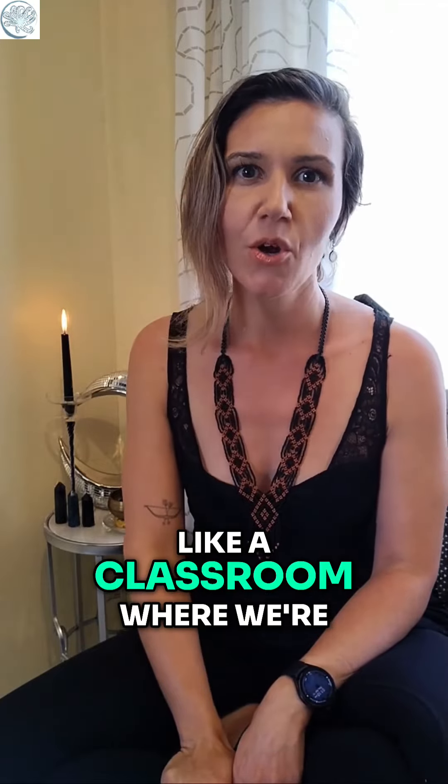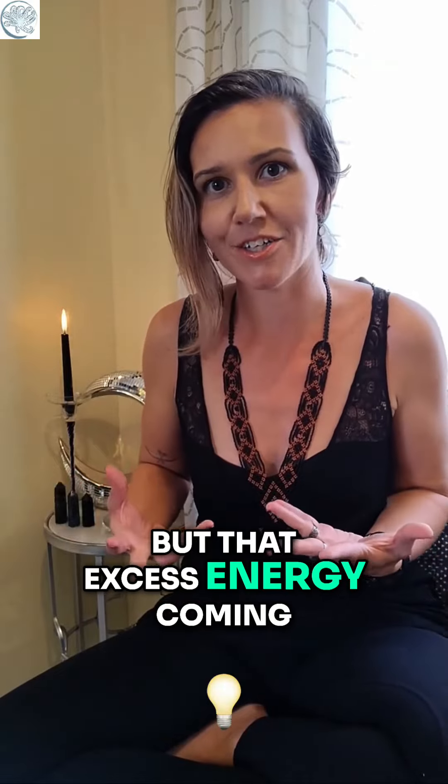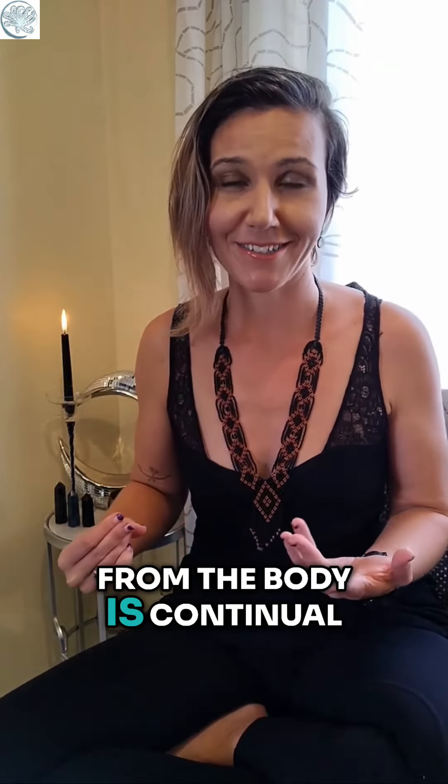It can help us track and focus in an environment like a classroom where we're really wanting to keep our attention on a slower moving thread, but that excess energy coming from the body is continual. Mindful breathing.